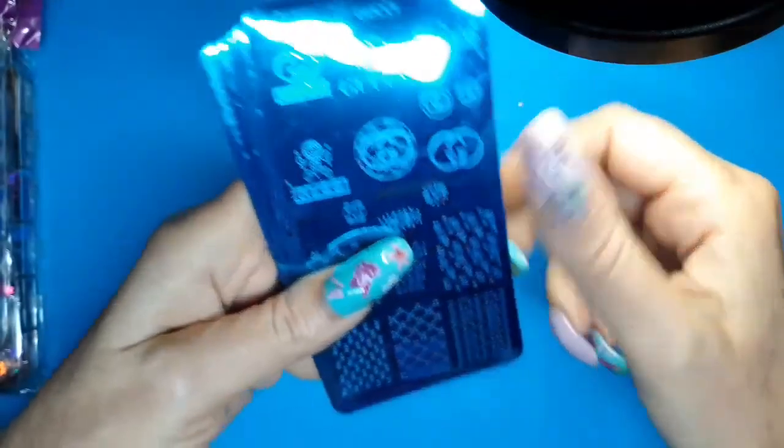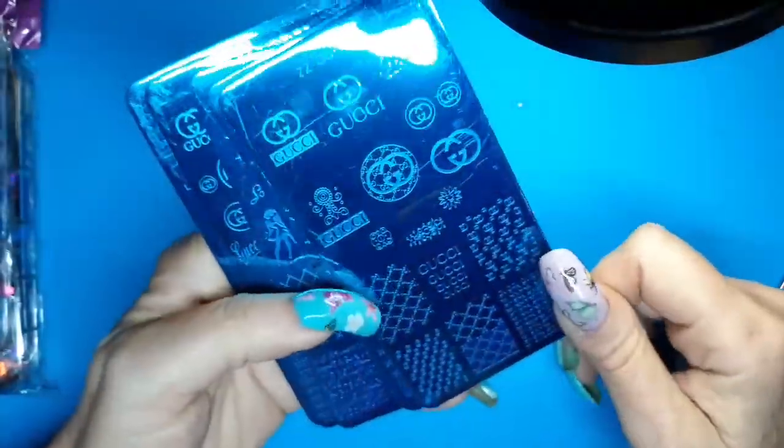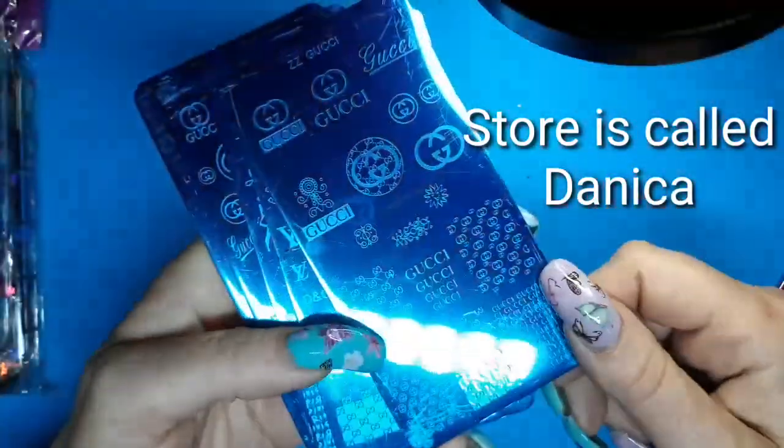Hi, I have another haul — yes, another haul — but this one's a short one. First thing I got was these plates from a store I found on Instagram. They're designer plates.